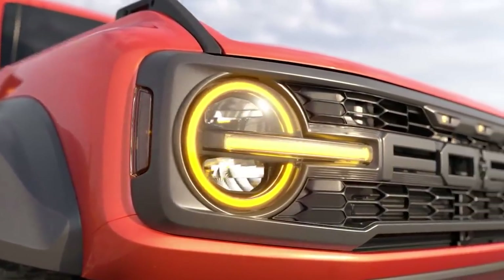Today, Ford dropped a teaser for the new Bronco Raptor. We're going to take a look at that video, analyze it, and talk about what powertrain is almost certainly going to be in this upcoming Bronco. My name is Eric, and this is RevMatchTV. Most people watching these videos aren't subscribed, so if you like this content, go ahead and subscribe — you can always change your mind later.